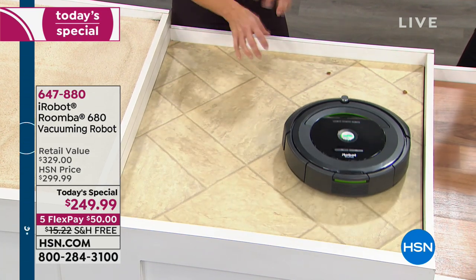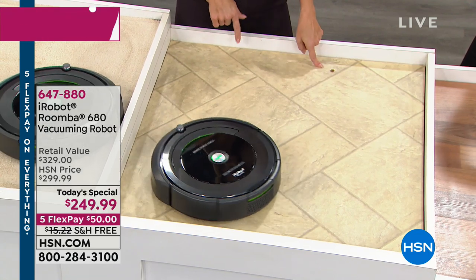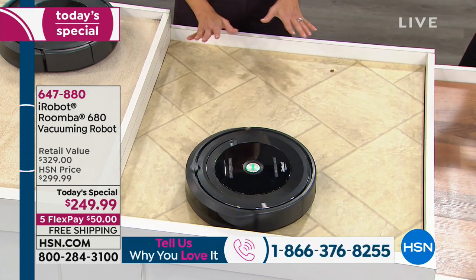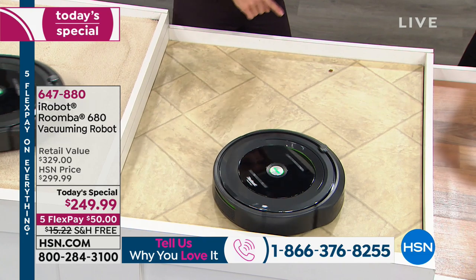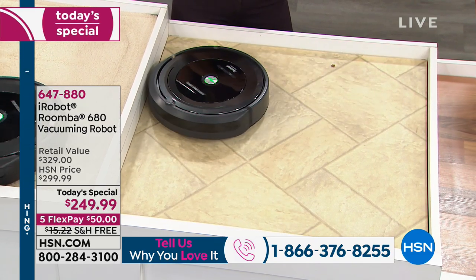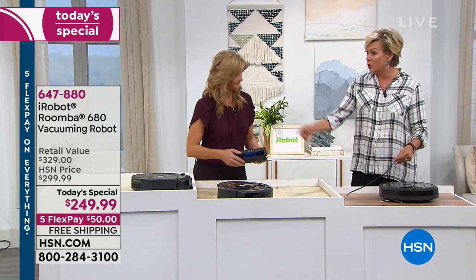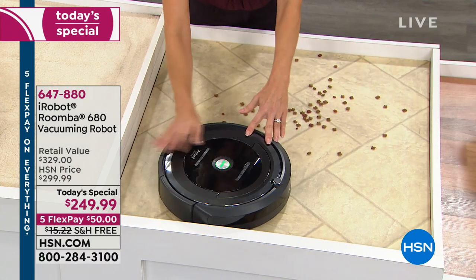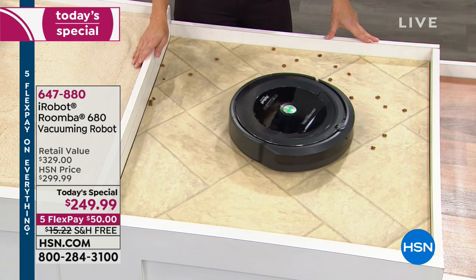It can go over door thresholds, onto throw rugs, onto tile. It won't get caught on rug fringe, cables, or kids' shoelaces — anti-tangle technology is built in. It also has cliff detection so it doesn't go over edges, and wall-follow so it gets dust bunnies along baseboards. You won't find $249.99 for the Roomba 680 anywhere else — only here. The biggest skeptics become the biggest fans once they get it home.